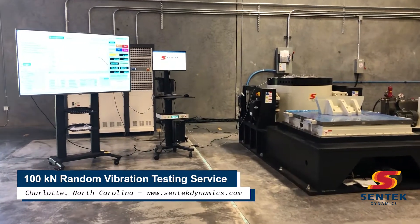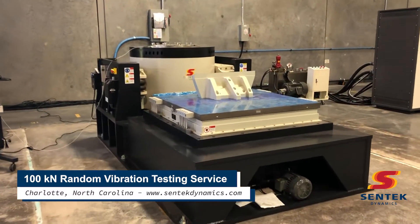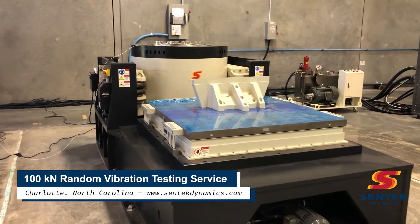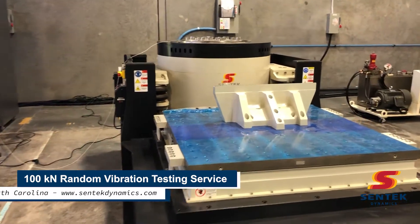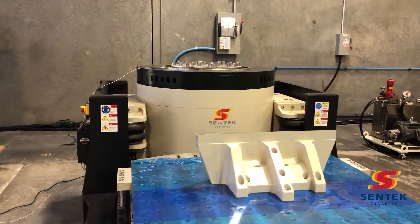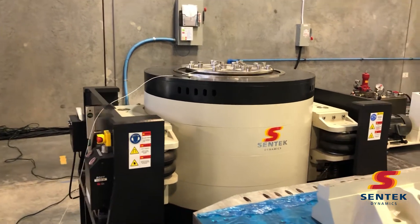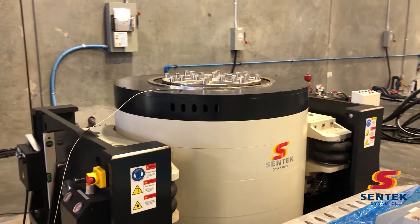Welcome to Centec Dynamics' new facility near Charlotte, North Carolina. Here you see our new 100 kN vibration test system, which is available for demonstrations or contract testing services. This 100 kN shaker has a large slip table for horizontal testing in addition to vertical test capabilities.